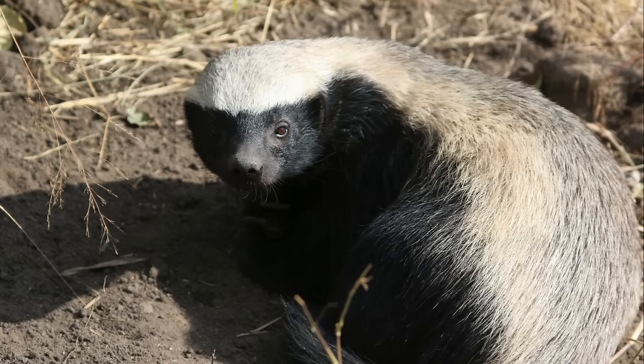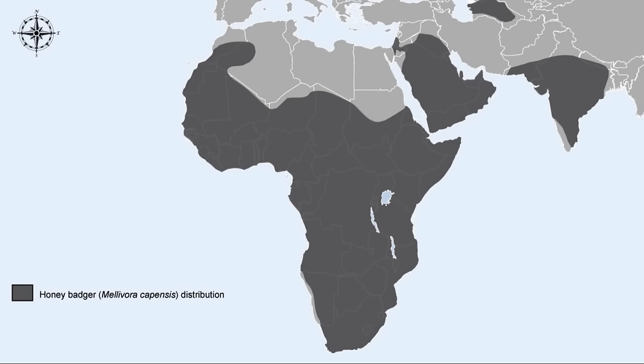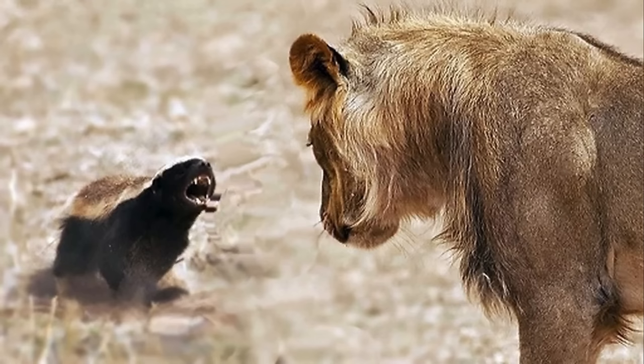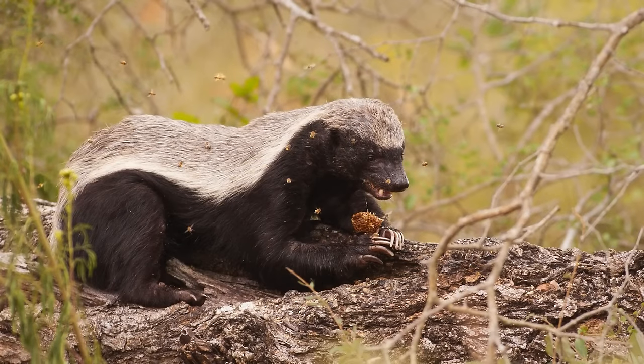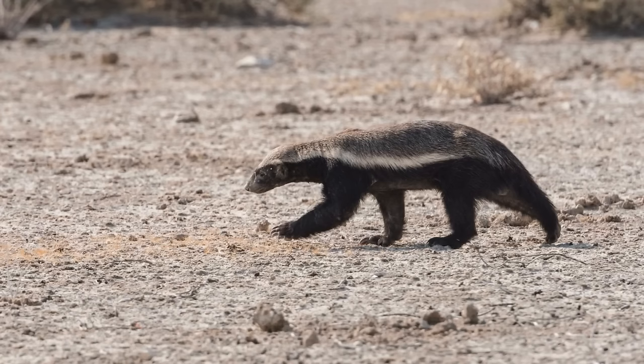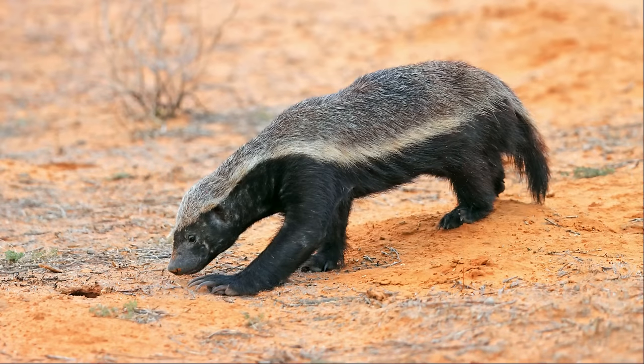The honey badger has a reputation. Found throughout much of Africa, the Middle East, and South Asia, very few animals will attack the honey badger. They have very thick skin, making them difficult to kill, and they're strong and will defend themselves ferociously. They get their name because they will fearlessly rip open beehives to eat honey and grubs, basically indifferent to the stings of the colony — they can even survive bites from extremely venomous snakes. Most animals throughout their range recognize them because of their coloration: their backs are white and gray, and the rest of their bodies are black, signaling other animals to stay away.